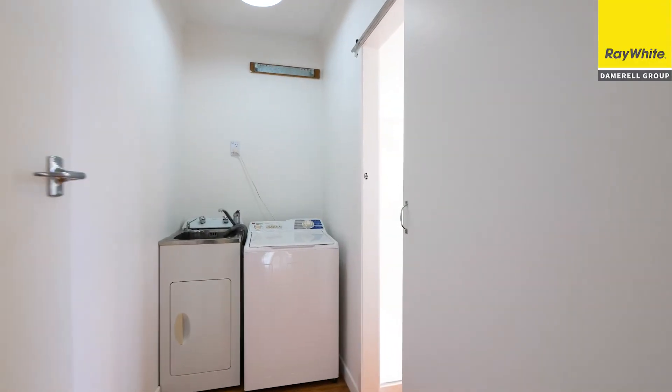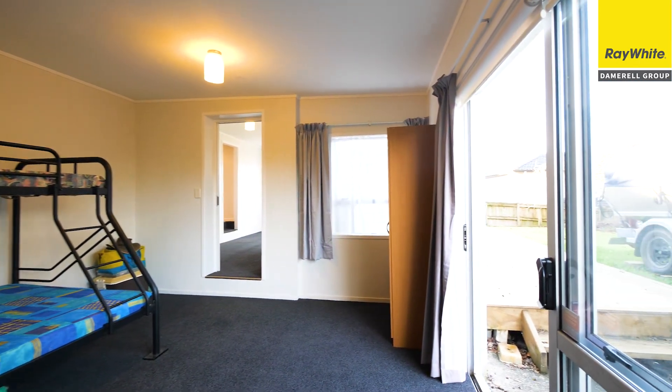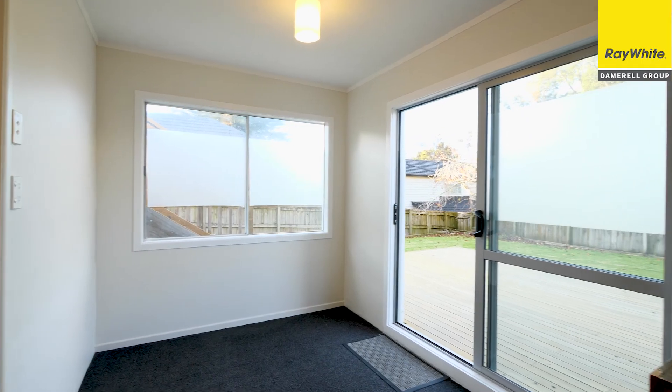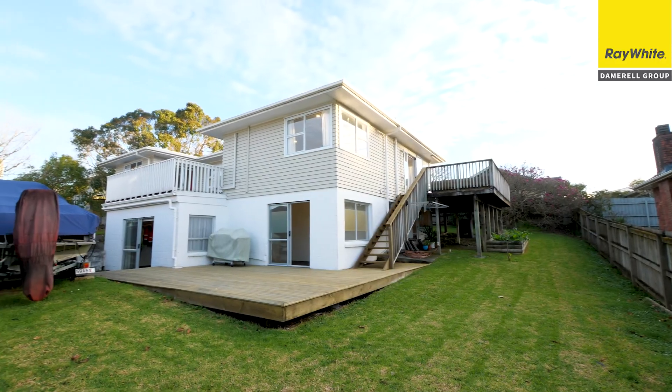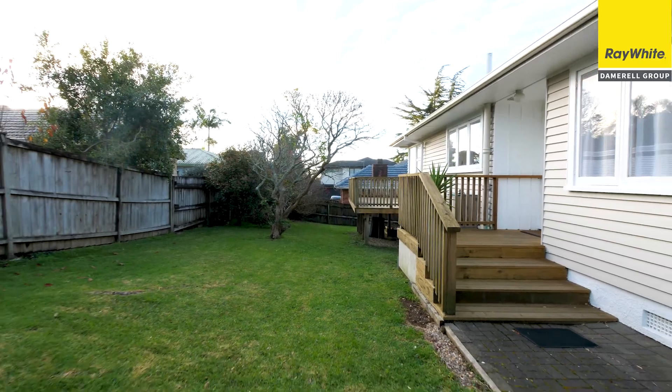We've got laundry, bathroom — teenagers will love the downstairs. We have a large fourth bedroom and another bathroom, plus a rumpus storage area in the garage and off-street parking for two. What a great place to live for a growing extended family.